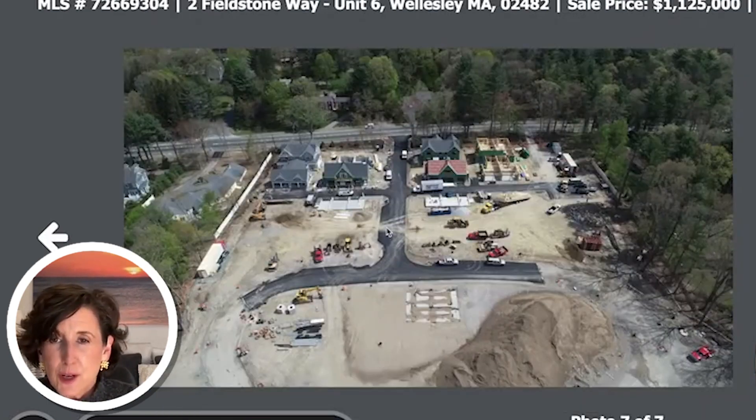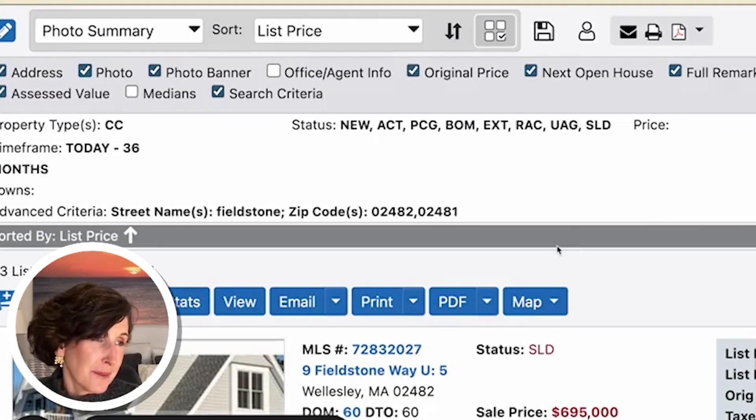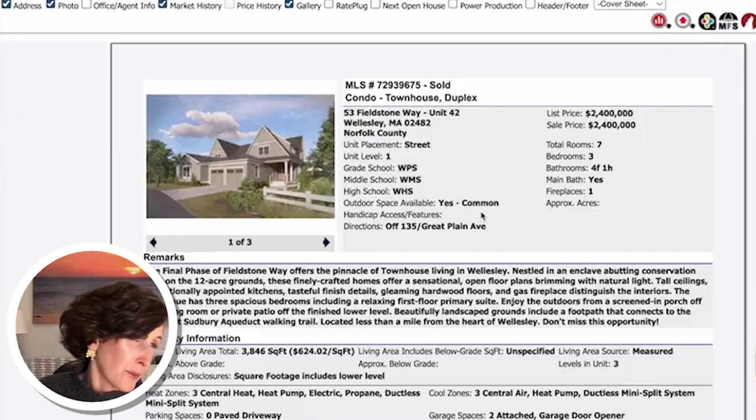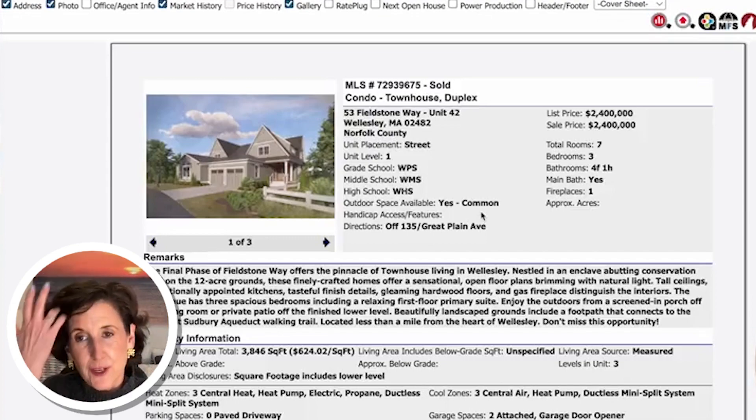Here it is when it was under construction — seems like it was just yesterday, but it's all done. The last one is closing this very month, January of 2023. I did sell one of the units in the back row, which had one of the best views of that conservation land.